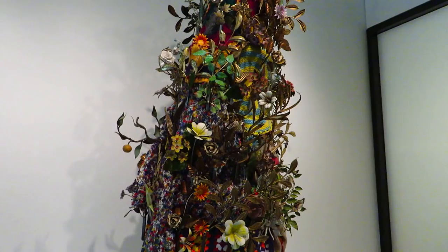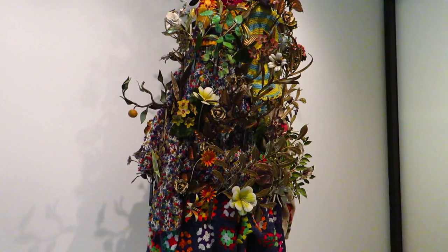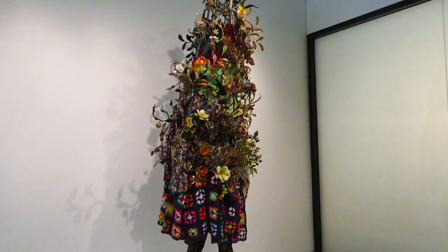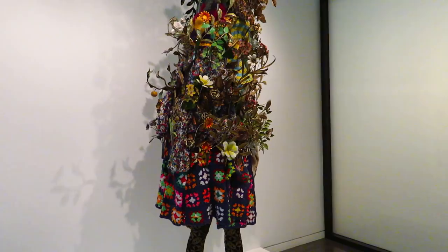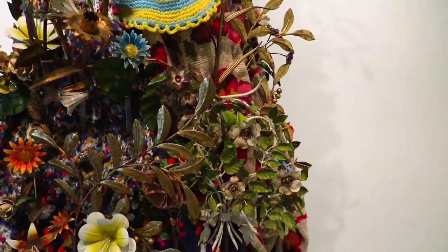Hello dear friends. Here I am at Stanford University Cantor Museum, where there is an exhibition that's been here almost one year. It's Nick Cave's art pieces, called Sound Suit. It's quite an interesting piece. Yesterday I came here and there was a curator who did such a wonderful job explaining it, so I got to understand a little bit.